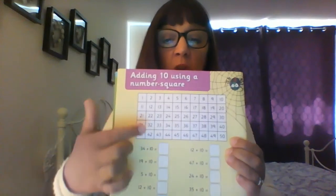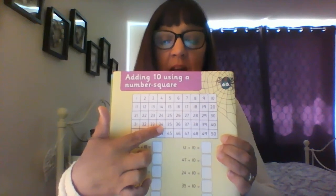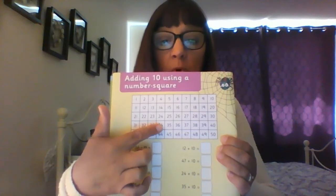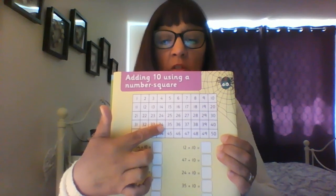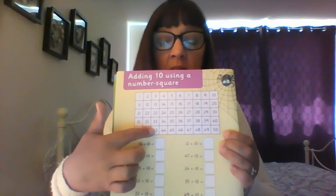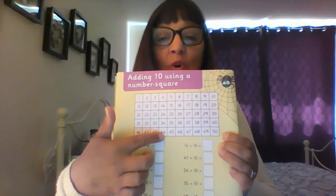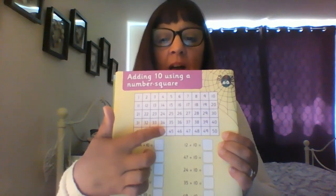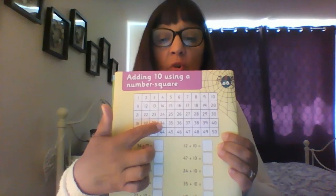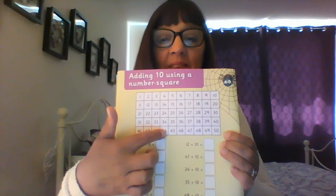Can you find 34 on the number grid? There it is. We've got to add 10 more. So put your finger on 34. We're going to count on 10. What have you landed on? 44. Well done. I want you to write the answer in there and colour in 34 and 44. 10 more. Well done.